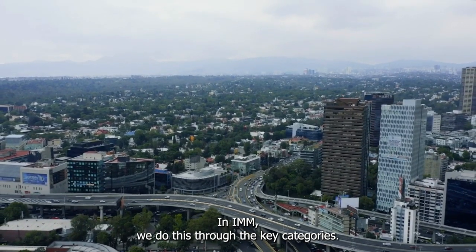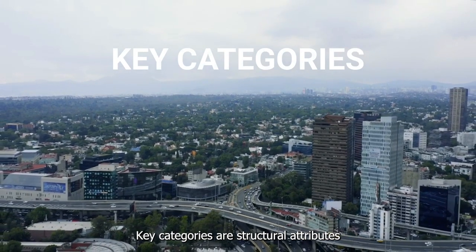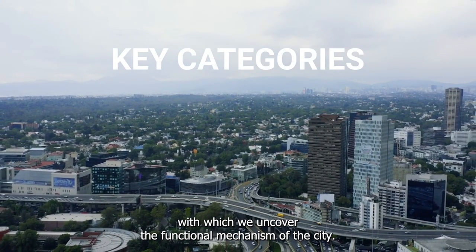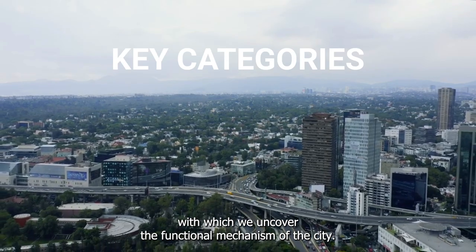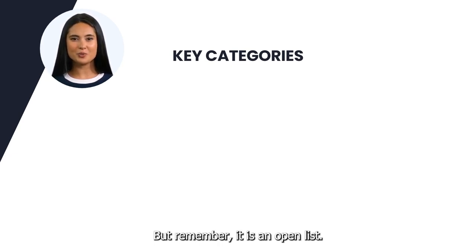In IMM, we do this through the key categories. Key categories are structural attributes with which we uncover the functional mechanism of the city. So far we have identified eight key categories, but remember, it is an open list.